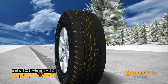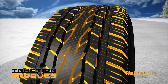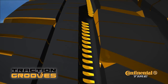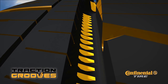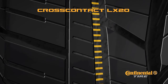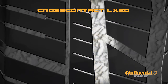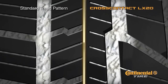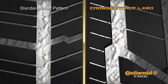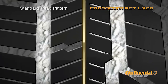Continental Tire's engineers designed the CrossContact LX20 with an optimized number of strategically arranged biting edges. They enhanced this performance by putting biting teeth inside the grooves. These biting teeth keep the packed snow from sliding through the grooves, giving you additional snow traction. The traction grooves lock packed snow from sliding through, providing additional grip — compared to a standard tread pattern without traction grooves, where snow slides through without providing additional grip. Traction grooves are unique to Continental Tire, and provide snow traction beyond the patterned surface without reducing dry or wet performance.